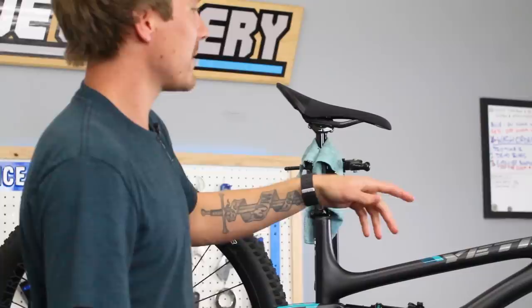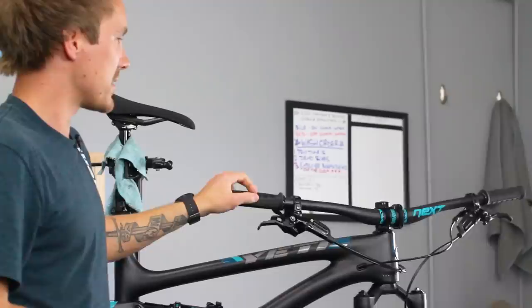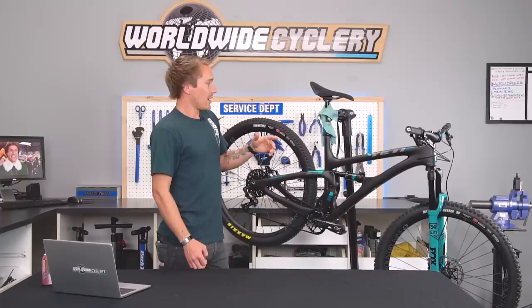Cane Creek 110 series headset, a 32mm Turbine stem, and Next SL bars — so a Race Face setup for bars and stem. Guide RSC brakes, and I really like those.